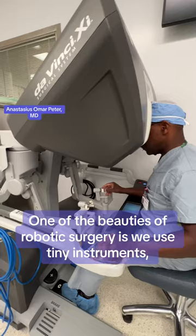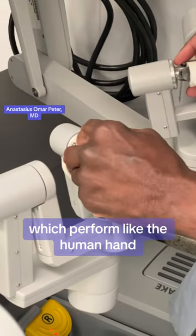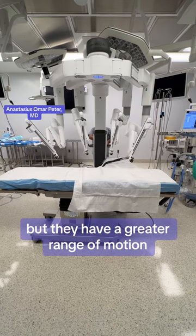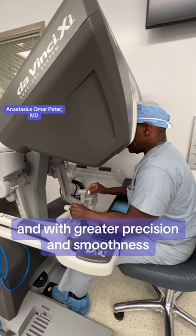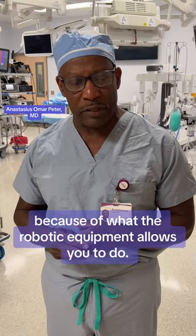One of the beauties of robotic surgery is we use tiny instruments which perform like the human hand, but they have a greater range of motion and with greater precision and smoothness because of what the robotic equipment allows you to do.